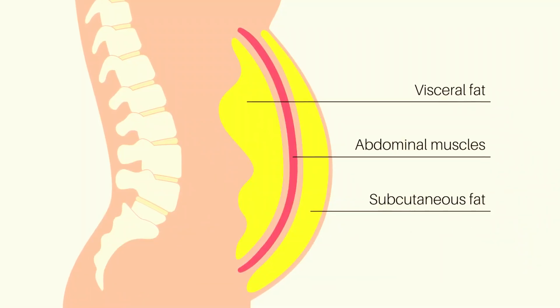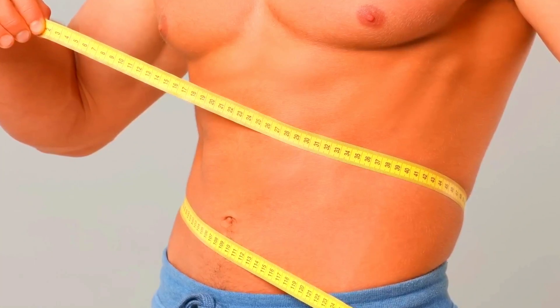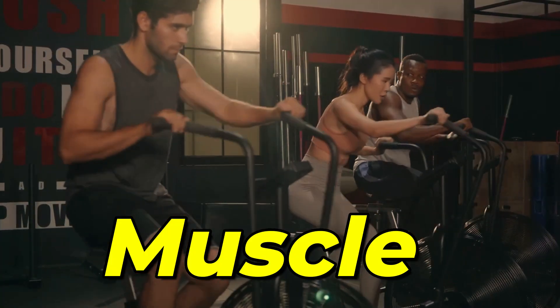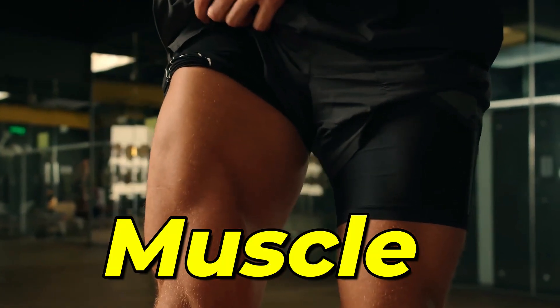What does losing fat actually mean? When we say losing fat, we're actually talking about the subcutaneous fat, which refers to the fat below the skin — the fat that covers your rectus abdominis and even your six-pack muscle. In other words, if we get rid of that fat above, your muscles will probably shine.